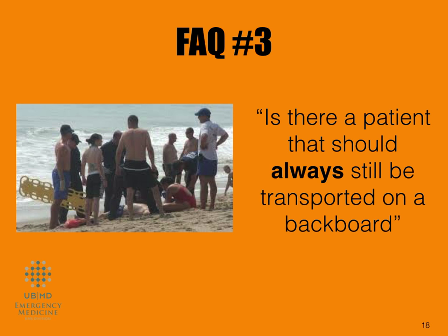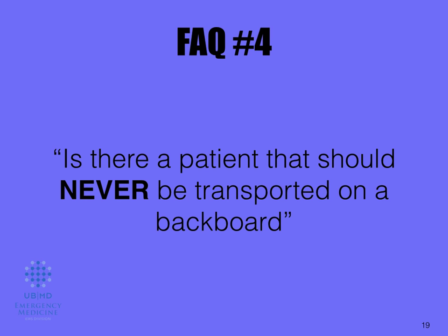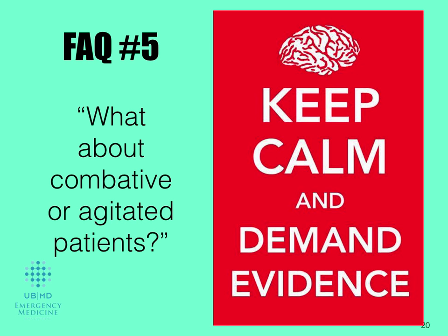Is there a patient that should always be transported on a backboard? No, not per this protocol. But it is still a tool that we continue to teach and use in EMS, so you're still going to learn the skill. On the other side of it, is there a patient that should never be transported on a backboard? Again, the answer is no — it's just a tool. Using limited backboards will help the population most susceptible to the negative outcomes associated with long spine board use.